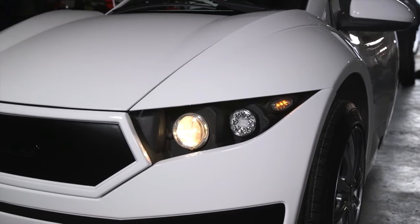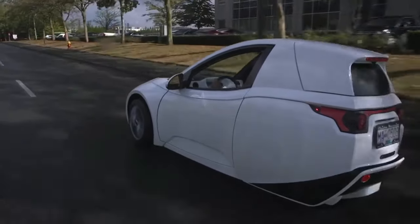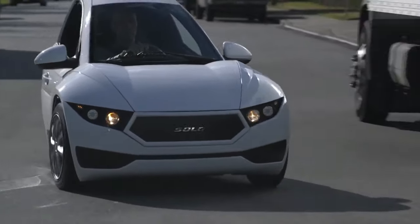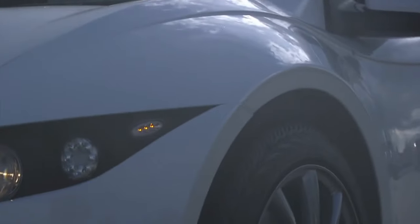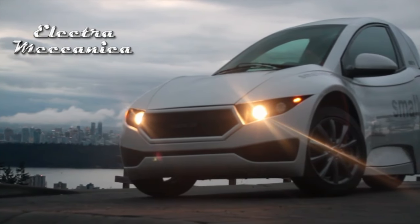Say goodbye to gas stations and hello to a greener future with the Solo. This electric commuter lets you zip around town with zero emissions, leaving a lighter footprint on the planet. The zippy electric motor packs a surprising punch, making every drive an exhilarating experience. Its starting price is around 18,500 dollars.